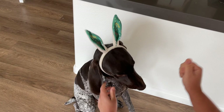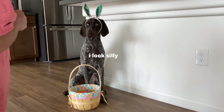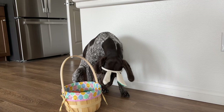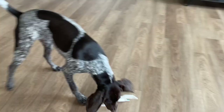Stay, good girl. Yes, stay. Oh my gosh, Tundra, come — can you drop it please? Hey, drop those rabbit ears, drop it!